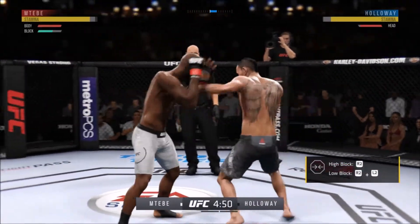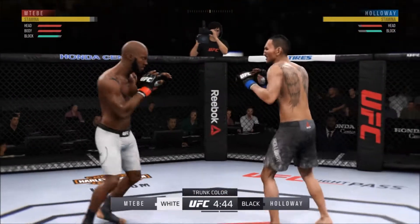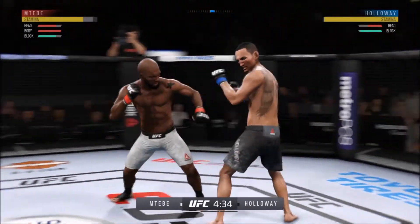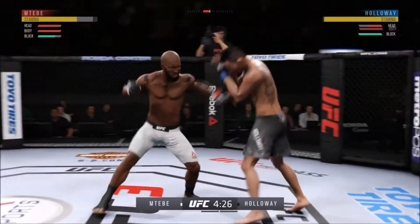He's checking every single one of those. Nice body shot. He's blocking all the shots coming towards his head. Pretty good jab there by Holloway. Both guys landing at will here. Good action early. He got tagged there.